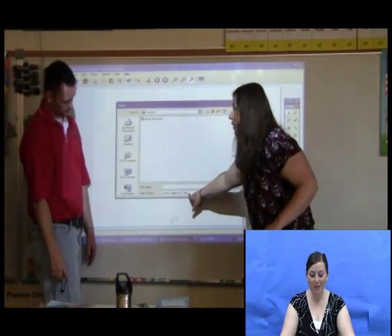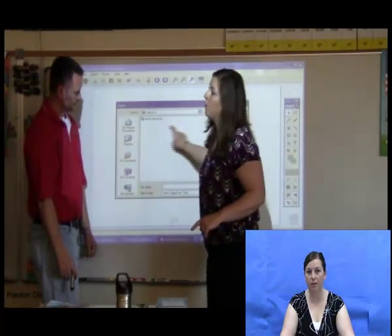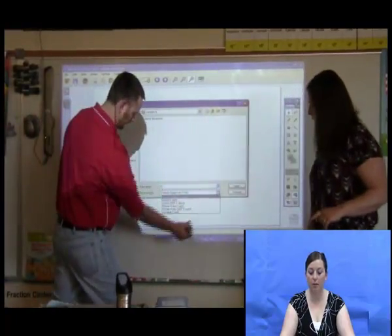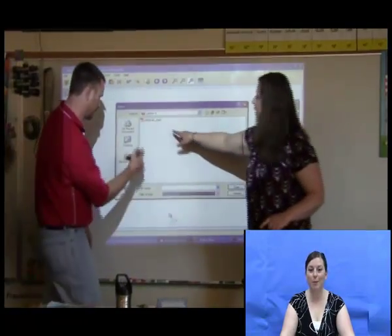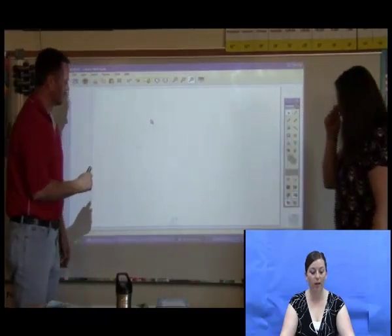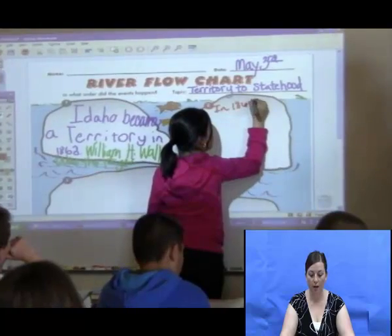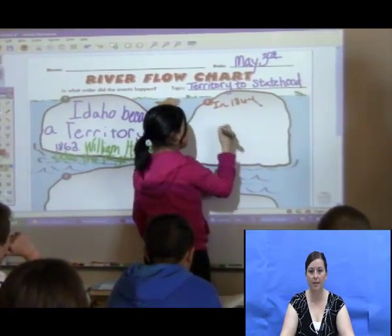This year, we have also had the opportunity to learn more about the technology available to us in our district. We were fortunate enough to have projectors and mimeos installed in our classrooms, as well as two sets of clickers for our building. During our professional development days, we took the opportunity to learn how we can integrate these technologies to enhance the learning of our students. These technologies are used to add excitement to the lessons being taught.